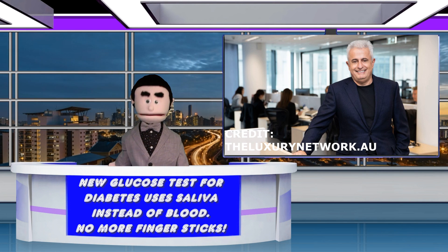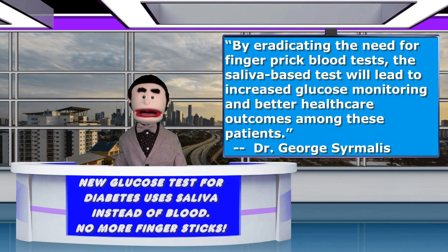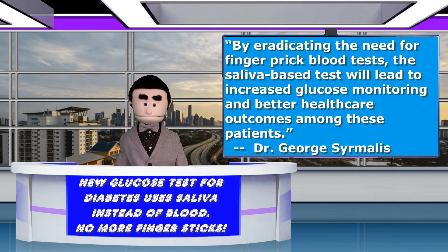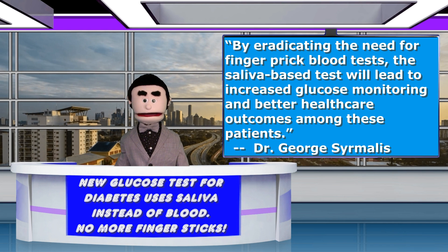The hope, according to Dr. George Somalis, CEO of IQ Group Global, is that it will lead to people being more comfortable testing themselves. By eradicating the need for finger prick blood tests, the saliva-based test will lead to increased glucose monitoring and better health care outcomes among these patients.